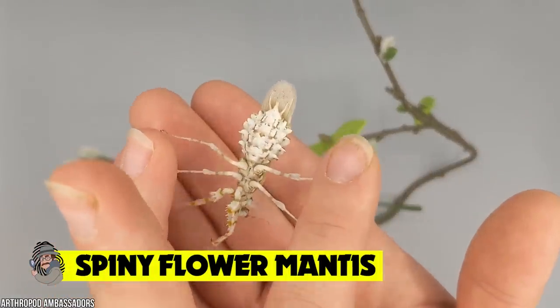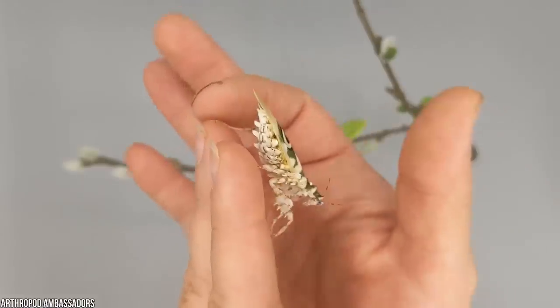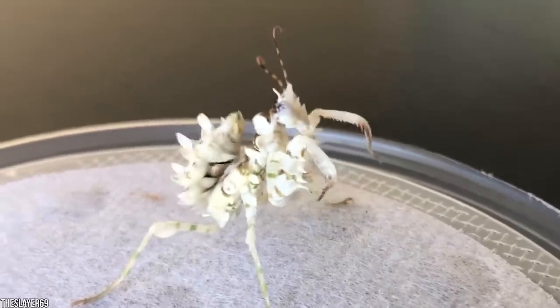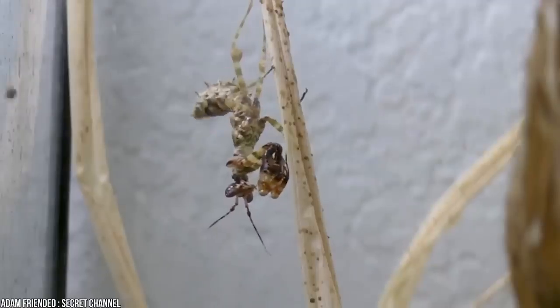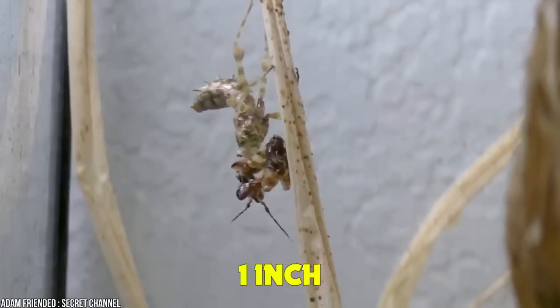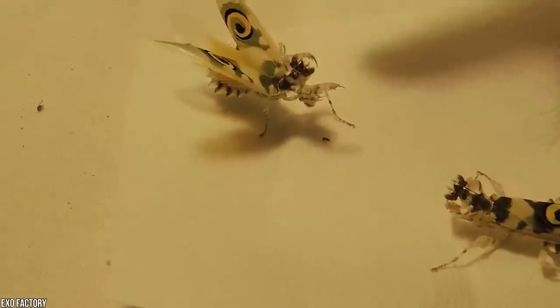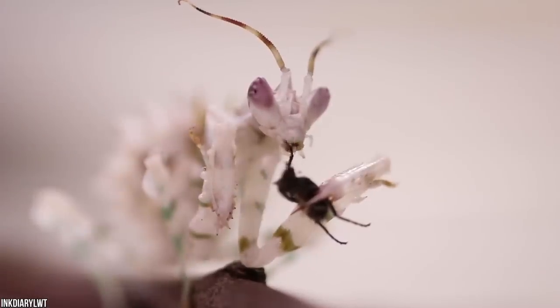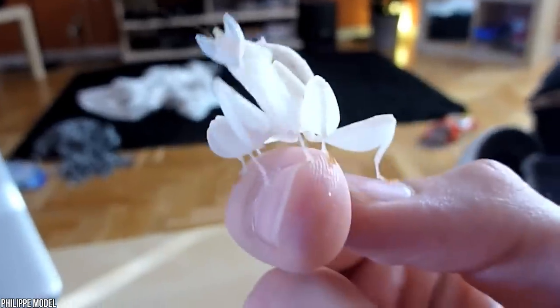Spiny flower mantis. Just like the devil's flower mantis, this mantis disguises itself as the blooms of various African plants. But the spiny flower mantis doesn't just count on camouflage to survive. At just one inch in length, this mantis will do whatever it takes to protect itself from predators. That's why it has a psychedelic spiral on its wings which mimics a pair of eyes when both wings are lifted. This black and yellow swirl may be mesmerizing, but you certainly don't want to mess with a mantis.